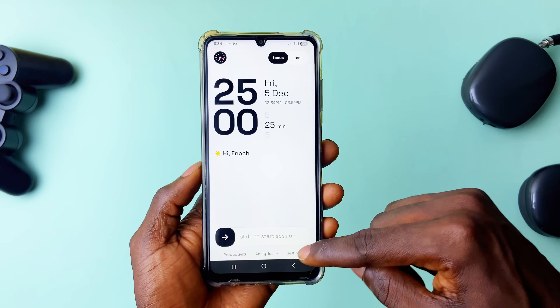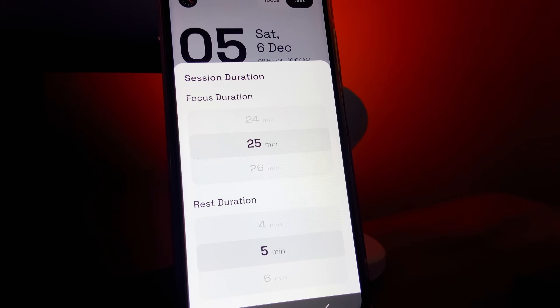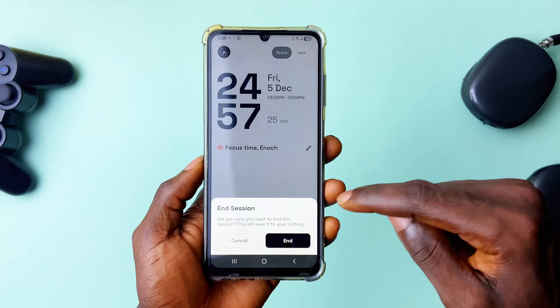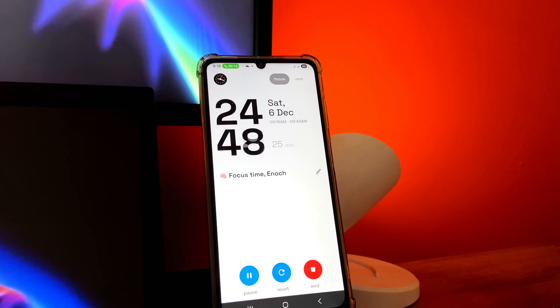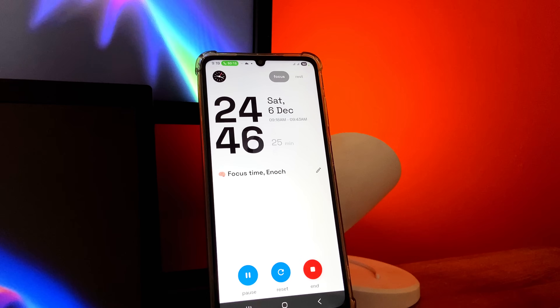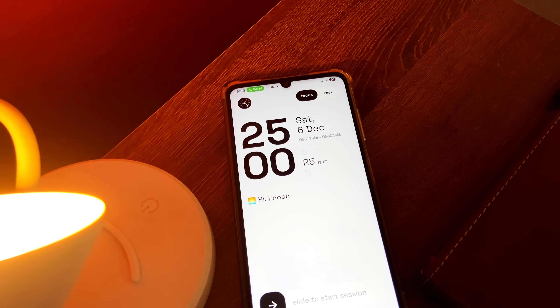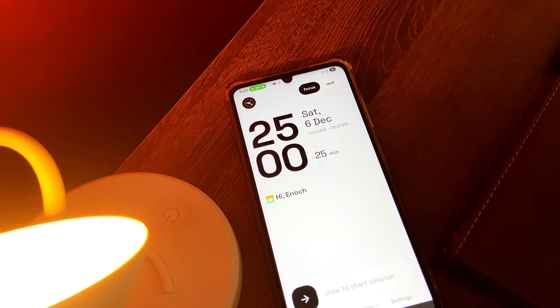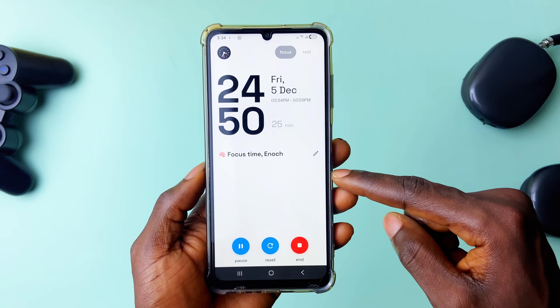To start a timer you just use the slider at the bottom. You can customize each session with a name and set your custom time if you want more or less break or focus time from the default 5 minutes and 25 minutes. With the pro version you unlock more monochromatic themes, timer settings, and even background sounds during sessions.